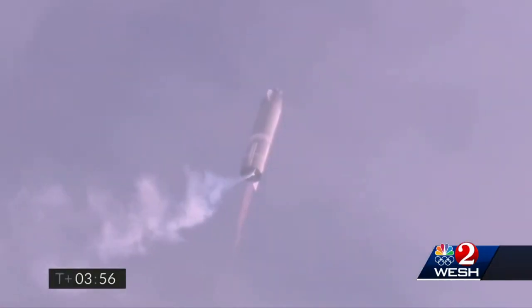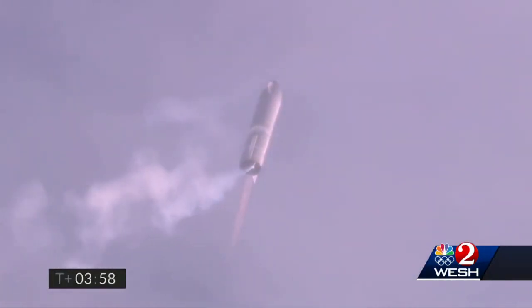We're at 10 kilometers, we've gone into the hover, we're still being powered by the single Raptor engine.